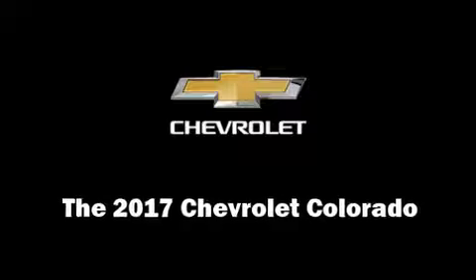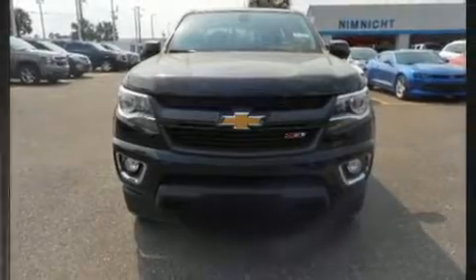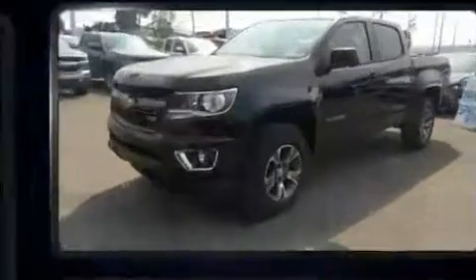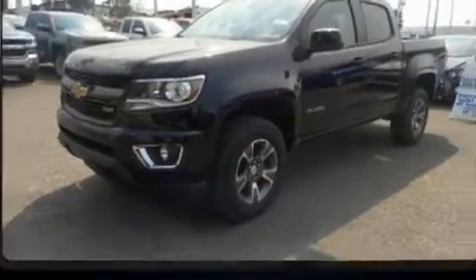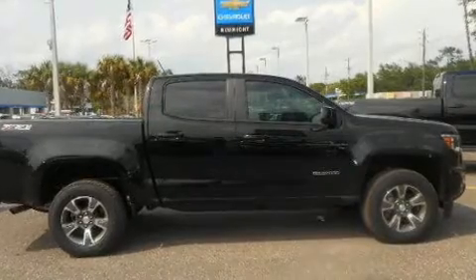You can expect a lot from the 2017 Chevrolet Colorado. This four-door, five-passenger truck provides a satisfying ride for all passengers. Smooth gear shifts are achieved thanks to the refined six-cylinder engine, providing a spirited yet composed ride and drive.